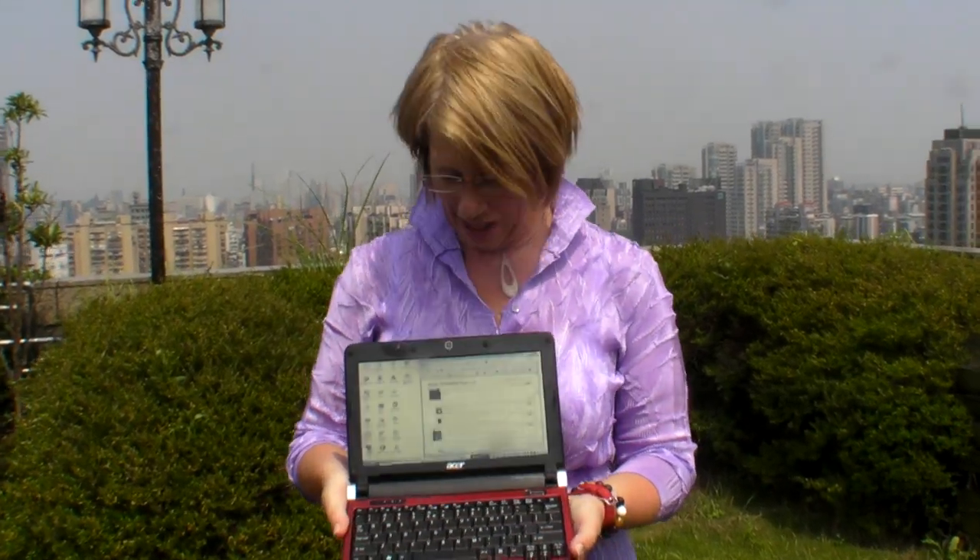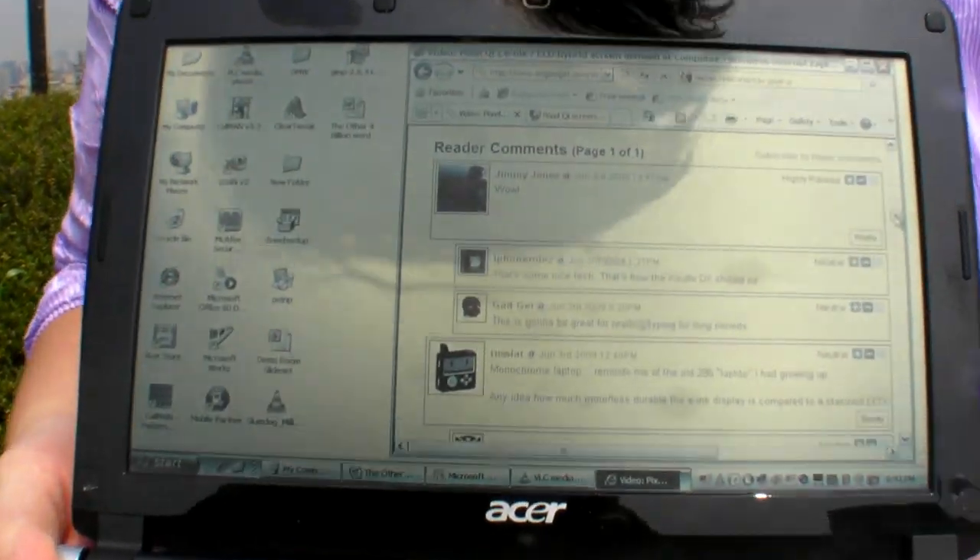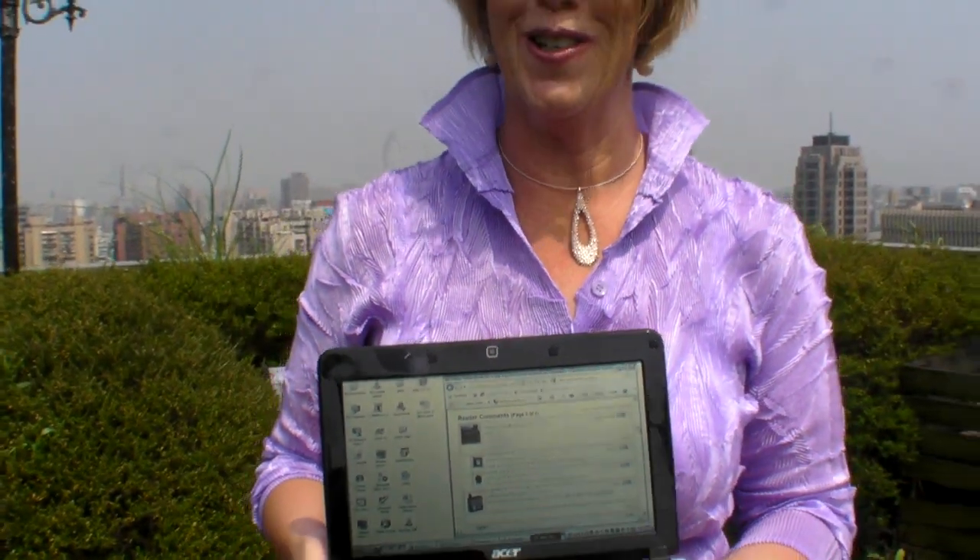Hi, I'm Mary-Lou Jepsen from PixelChi, and I'm back in Taipei on the roof deck with our screen, answering your questions. You just returned from Texas where you were keynoting a conference, right? Yeah, the big display conference of the year, SID Display Week.